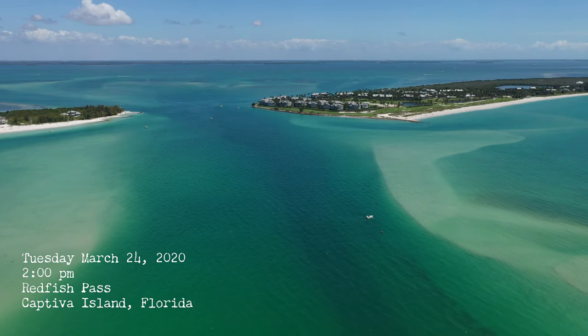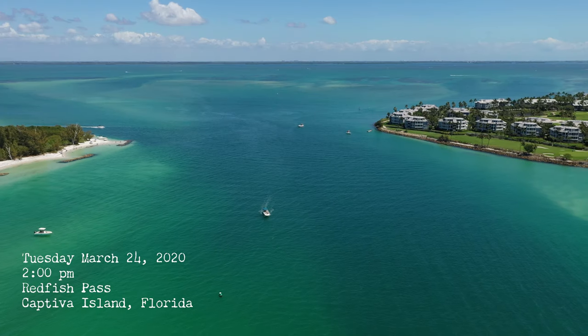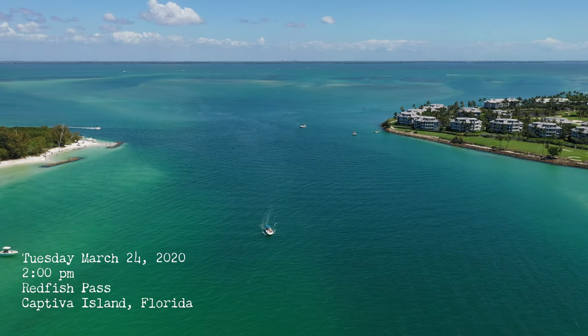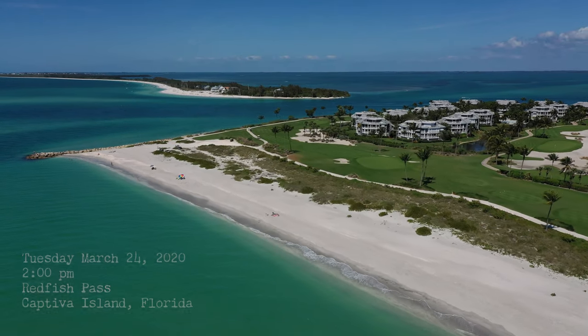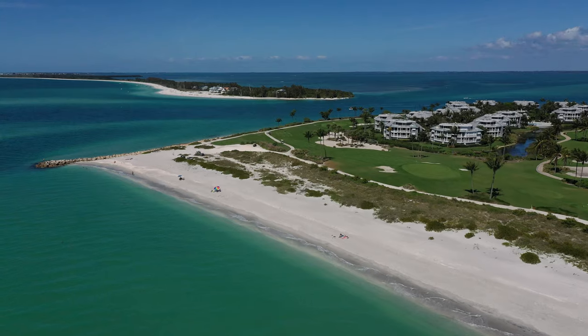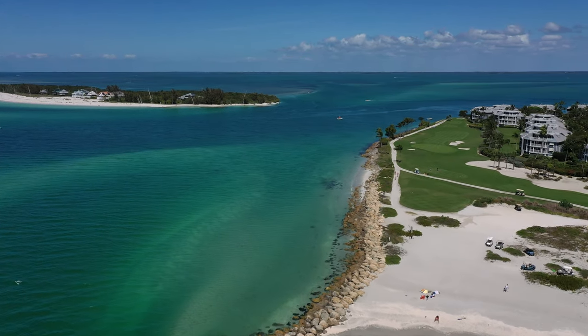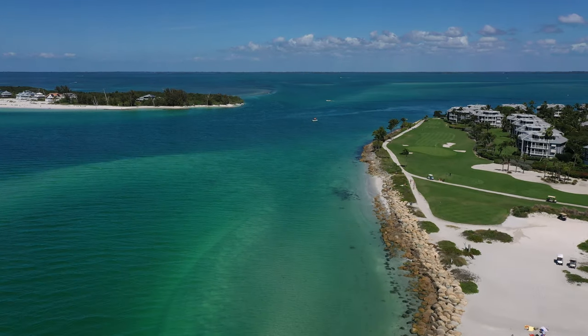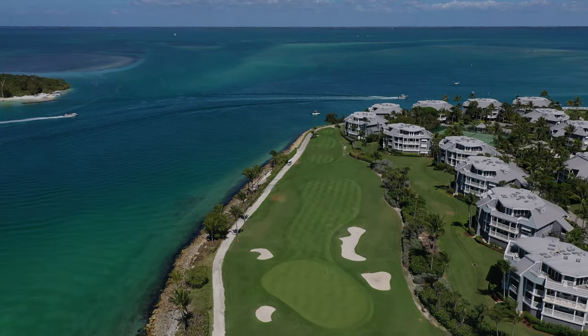Good afternoon everyone. I wanted to take the opportunity to share the love and spotlight Captiva, particularly Redfish Pass. It's the main body of water that separates Captiva from North Captiva, or Upper Cap as some people call it. It's a great fishing spot and also a busy waterway. If you're coming from Cape Coral, Pine Island, or Fort Myers, you can go one of two ways to head offshore.